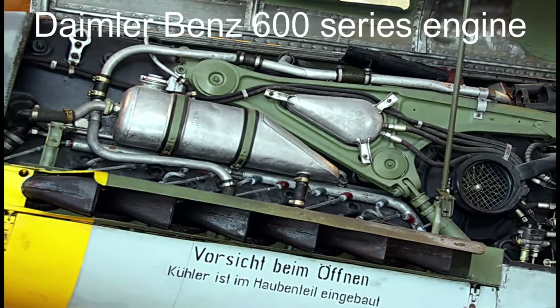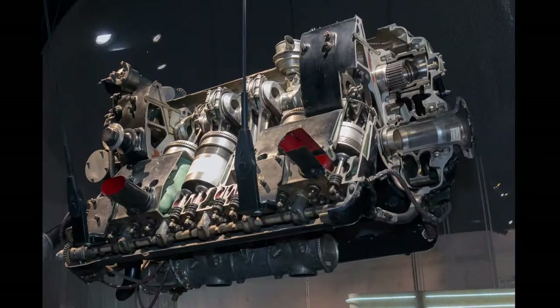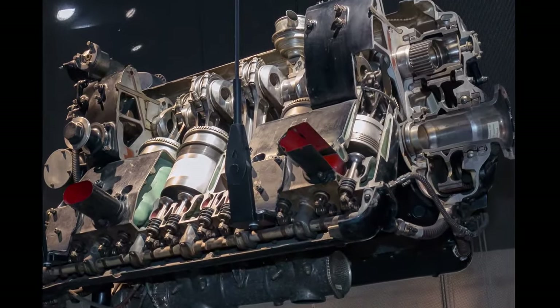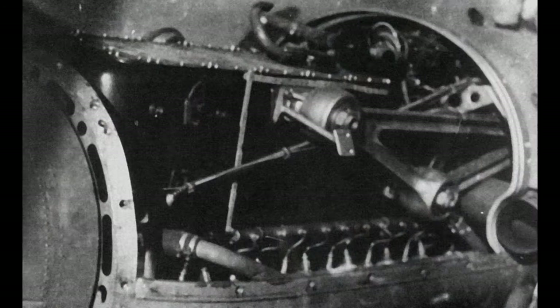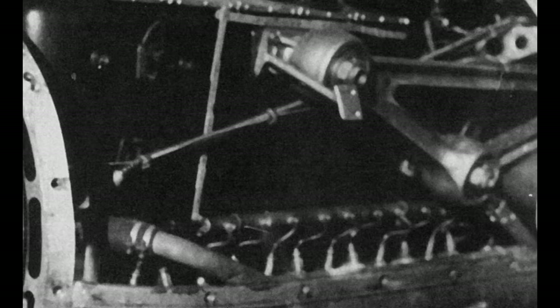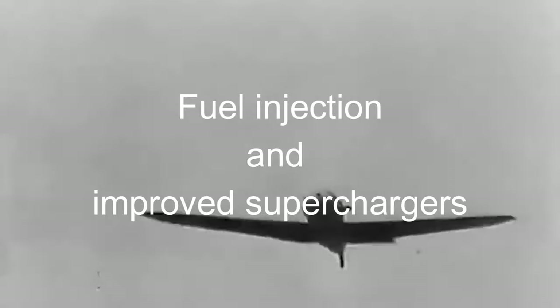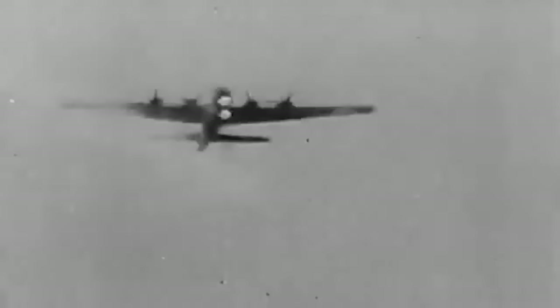At the core of the Bf 109's performance prowess was the Daimler-Benz 600 Series engine, distinguished by its revolutionary inverted design. This engine contributed significantly to the aircraft's combat capabilities, incorporating advanced features like fuel injection and improved superchargers. The engine's innovative design and enhanced performance solidified the Bf 109's reputation as a formidable fighter.